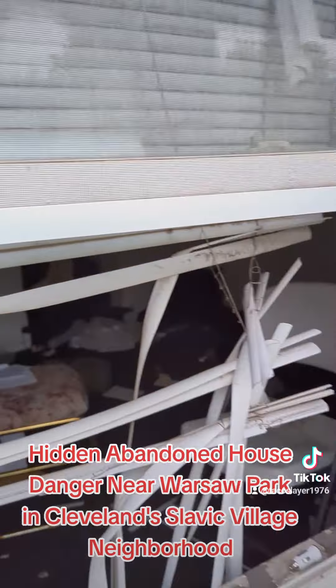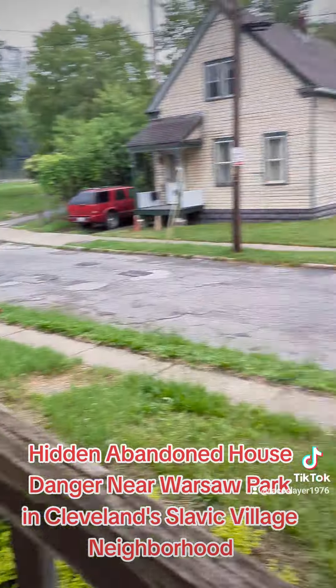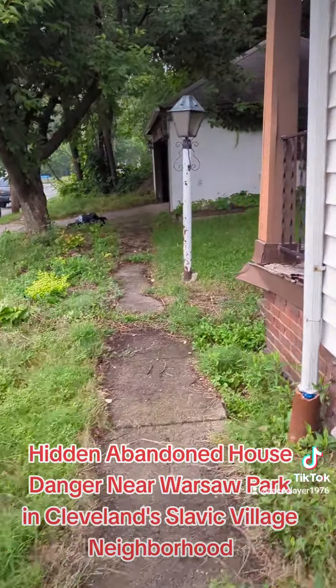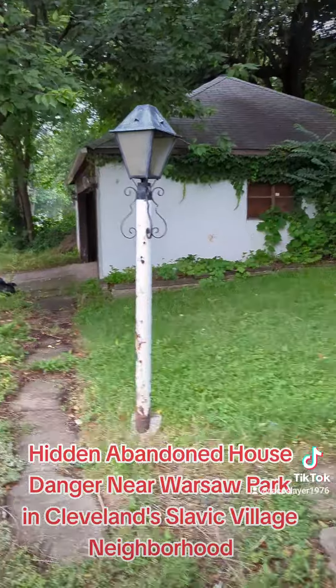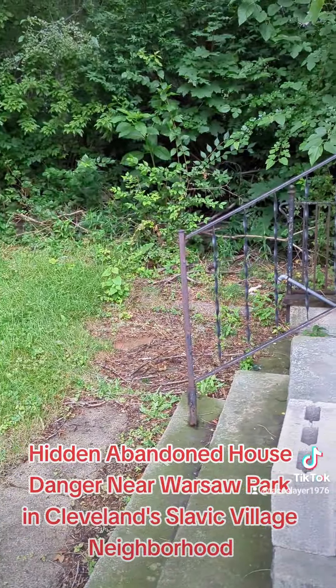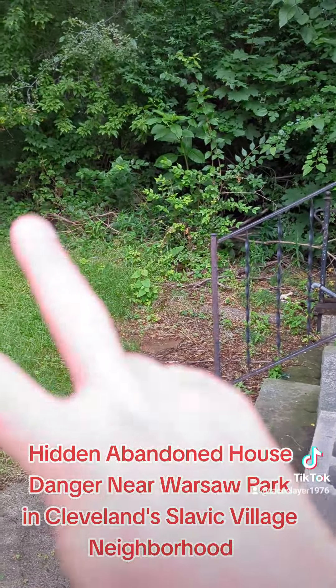There's a smoke detector — you can hear it beeping. So we're going to call this house in and get it boarded up, get the basement boarded up. I think I might be sending a drone in there, but not today — the weather's a little rough. But there you go. Peace.